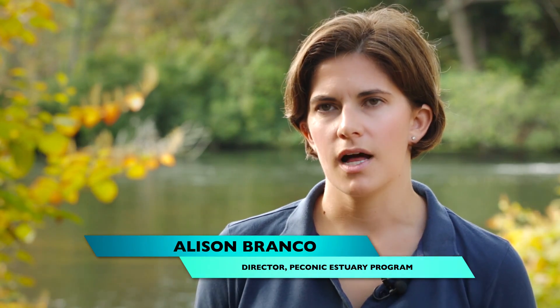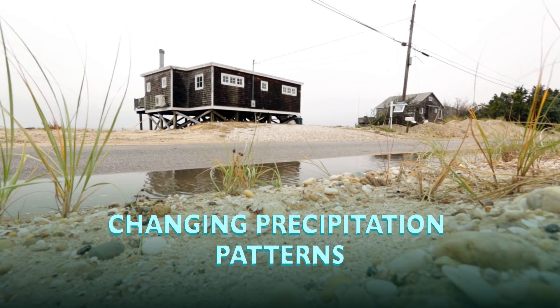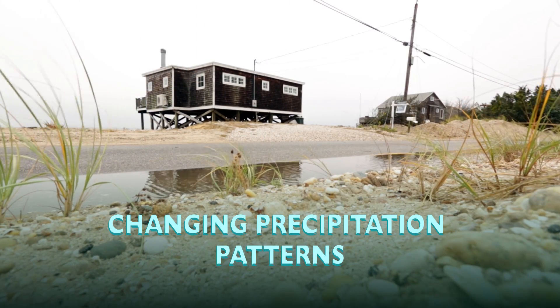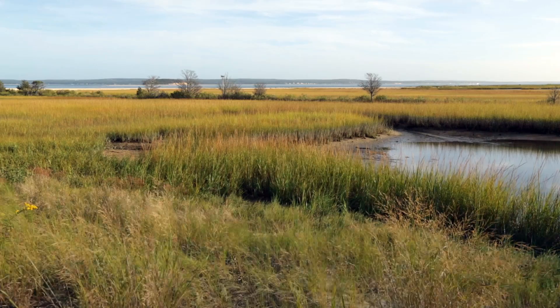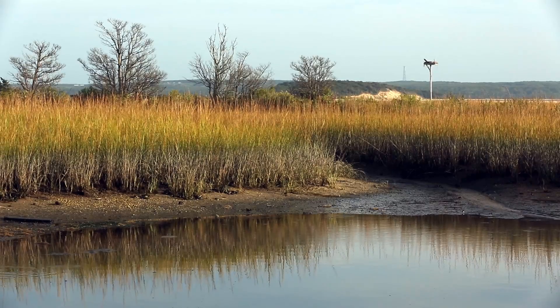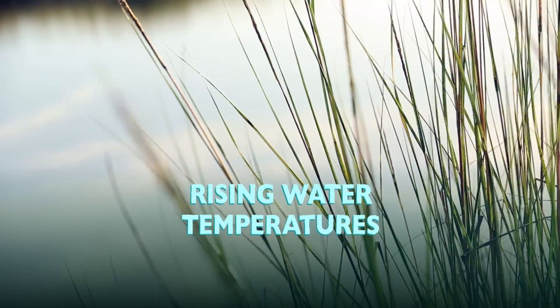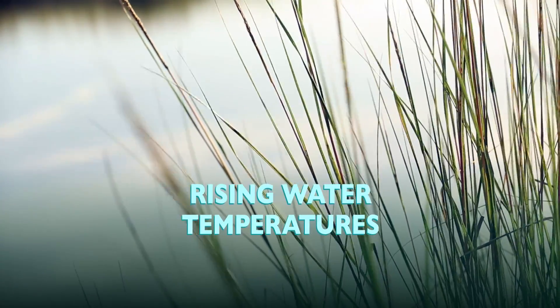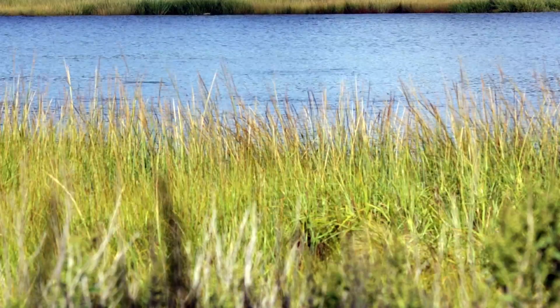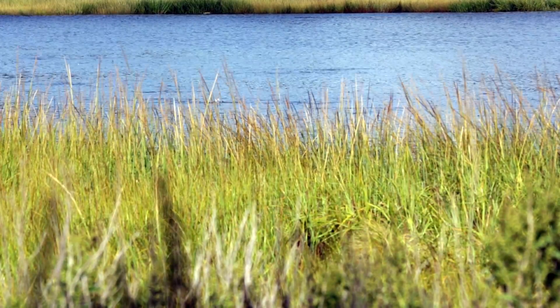One impact we're expecting to see from climate change is not an increase so much in the amount of precipitation, but in the patterns — coming in much larger but less frequent events, so much greater storminess. We're seeing rapidly rising sea levels, which is impacting wetlands as well as groundwater. We're seeing rising water temperatures, which is impacting seagrass, a really important habitat in our estuary and a nursery for fish and shellfish, especially our iconic scallop population.